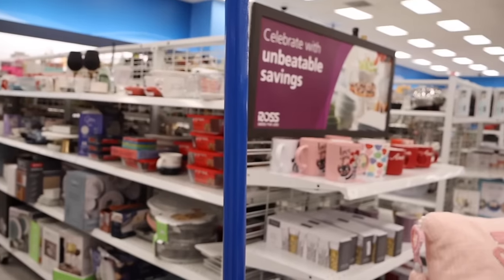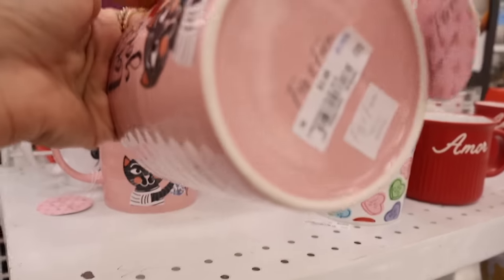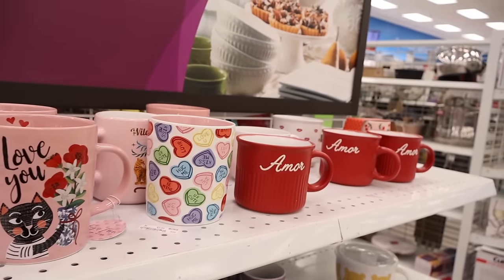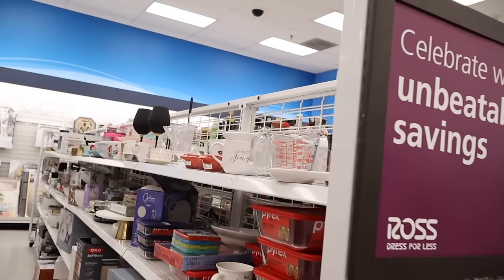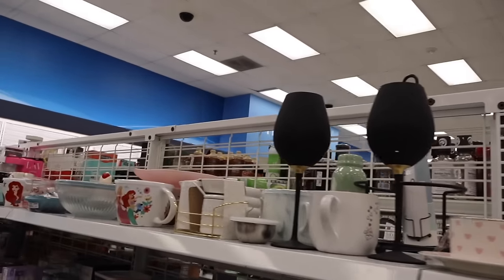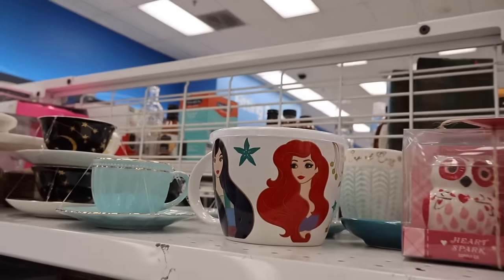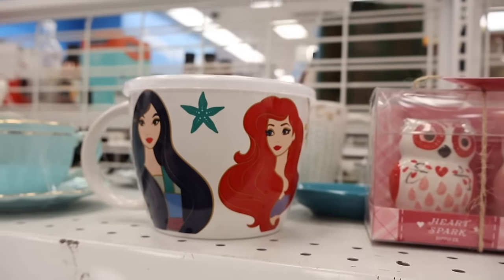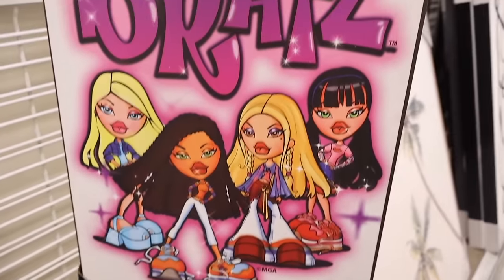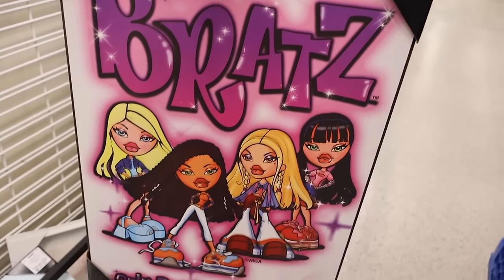There are more coffee mugs — one says 'Perfectly Single,' they have teacups, Disney ones — all really cute. Look at this food warmer for only ten dollars. All the way over here I just found a Bratz piece! It says 'Only Bratz are Bratz' — I love it! Comment down below your favorite Bratz character.